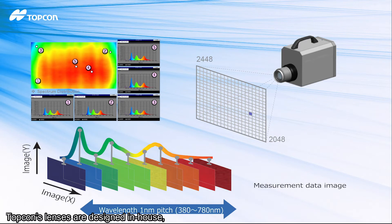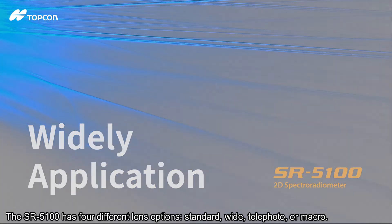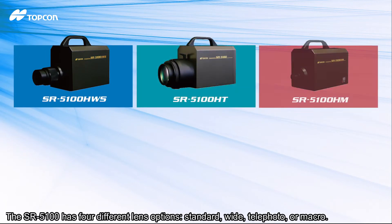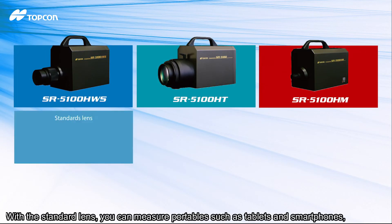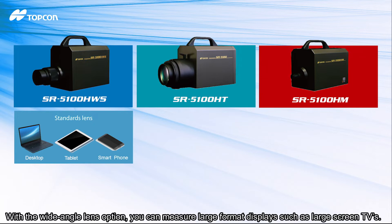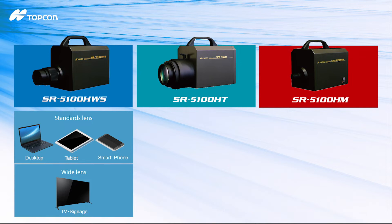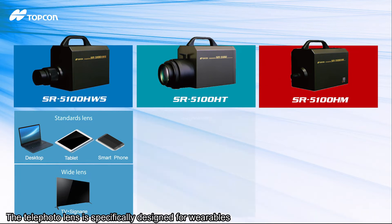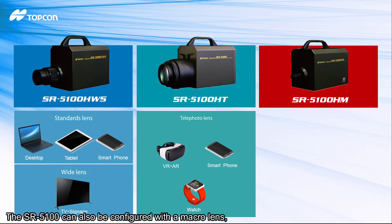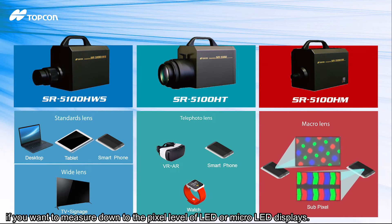Topcon's lenses are designed in-house, which allows the SR 5100 to be optimized for a variety of applications. The SR 5100 has four different lens options: standard, wide, telephoto, or macro. With the standard lens, you can measure portables such as tablets and smartphones, or larger displays such as automotive dashboards and desktop monitors. With a wide-angle lens option, you can measure large format displays such as large screen TVs. The telephoto lens is specifically designed for wearables such as VR/AR devices and watches, or for heads-up displays. The SR 5100 can be configured with a macro lens if you want to measure down to the pixel level of LED or micro LED displays.